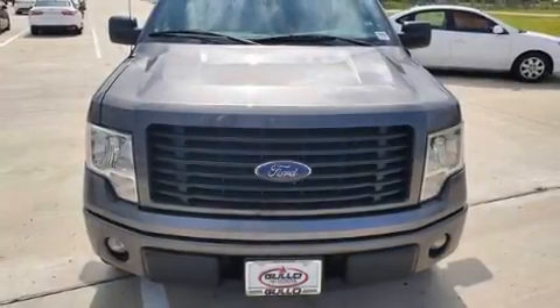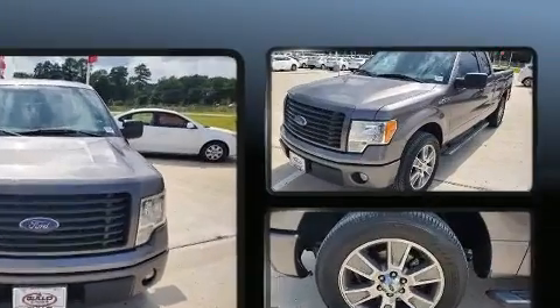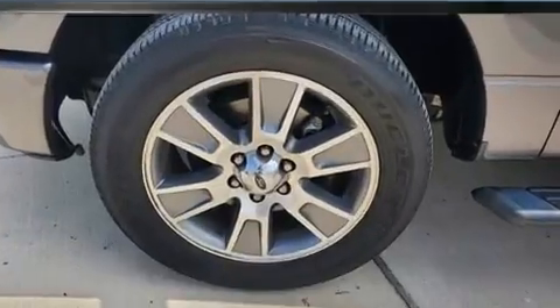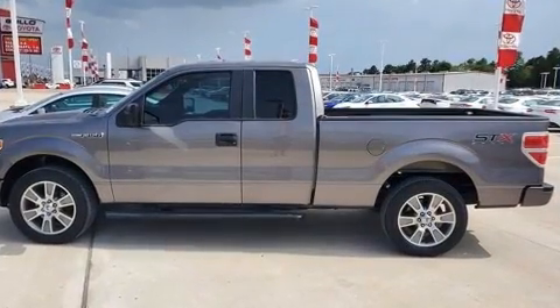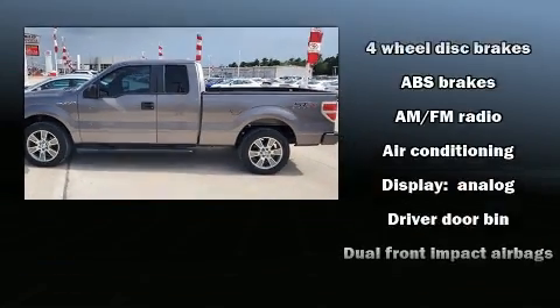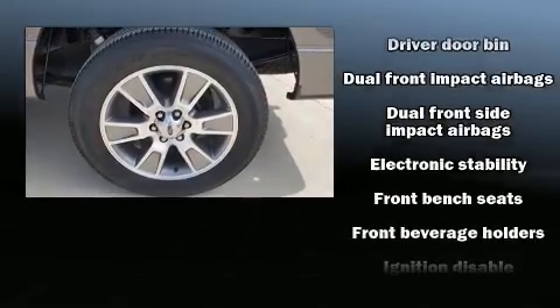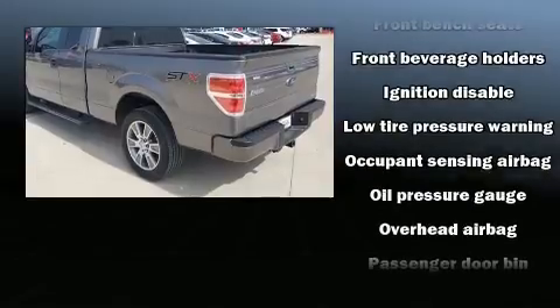You can expect a lot from the 2014 Ford F-150. A 3.7-liter V6 engine pairs with a sophisticated six-speed automatic transmission, and for added security, dynamic stability control supplements the drivetrain. It distinguishes itself from the competition with features such as a tachometer, variably intermittent wipers, a rear step bumper, and much more.